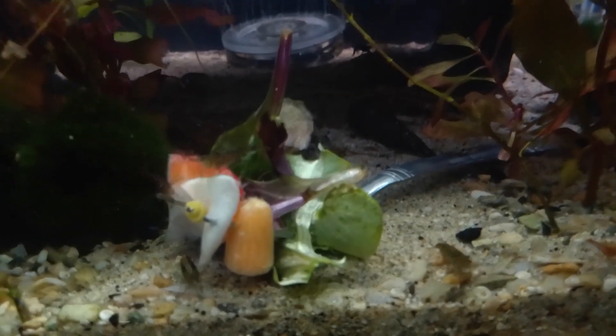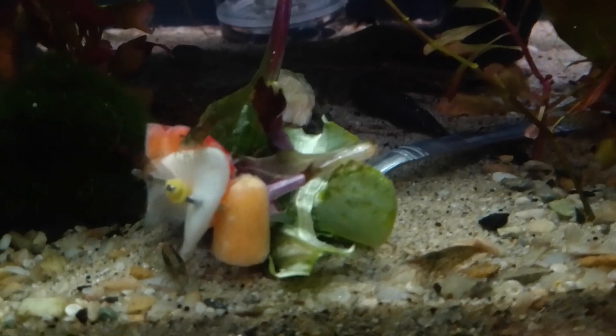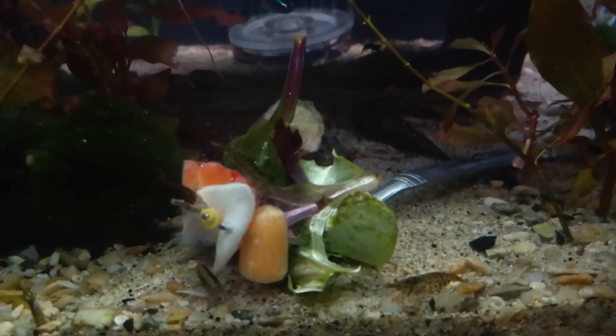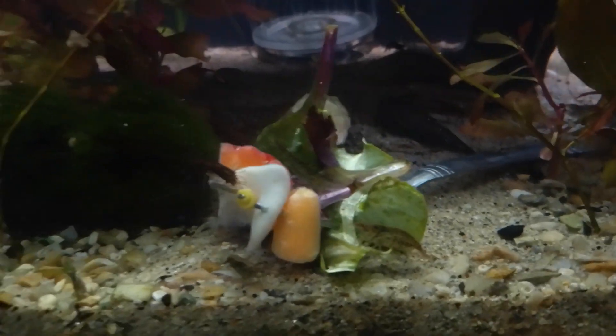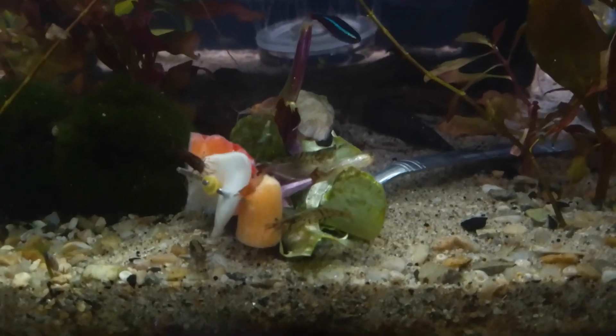Magnesium is something that gets depleted in these aquariums really fast. I'm not dumping bottled magnesium in here, but it's a good source of magnesium for the fish and the invertebrates — for my snails and my shrimp. You can see they're just all over this.